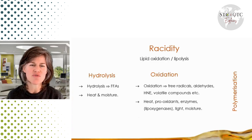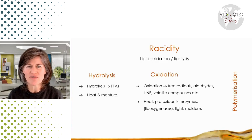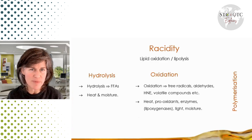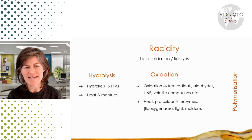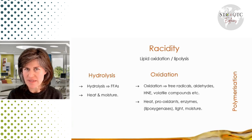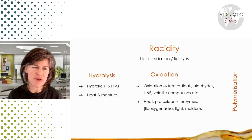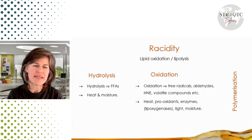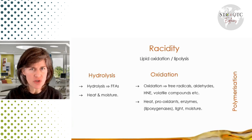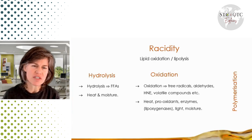Oxidation is where the oils oxidize to form free radicals and aldehydes. The volatile compounds are the ones that we can smell — we can smell if oil is broken down through hydrolysis as well, but the volatile compounds are typically that rancid smell. It's also triggered by heat, pro-oxidants, and some metals, which are also pro-oxidants that trigger oxidation.